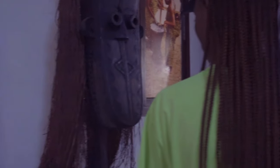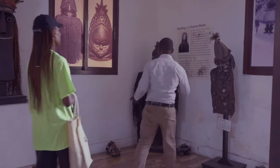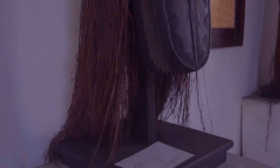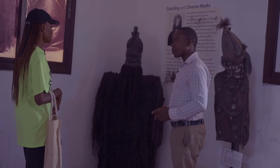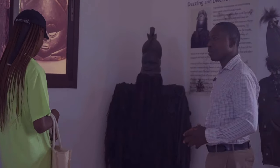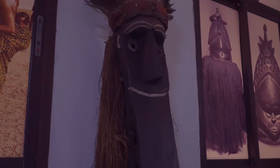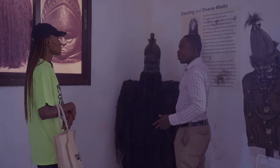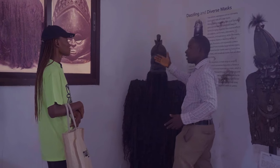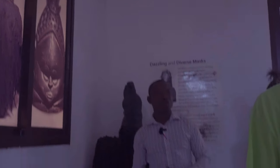Here are other masks, and this is a masquerade. The masquerade is a symbol of African tradition. Looking at the diverse culture in Africa, masquerades appear in different forms — we have different kinds representing different cultures in Africa. You see different heads representing different cultures, all representing the rich diversity of African culture.